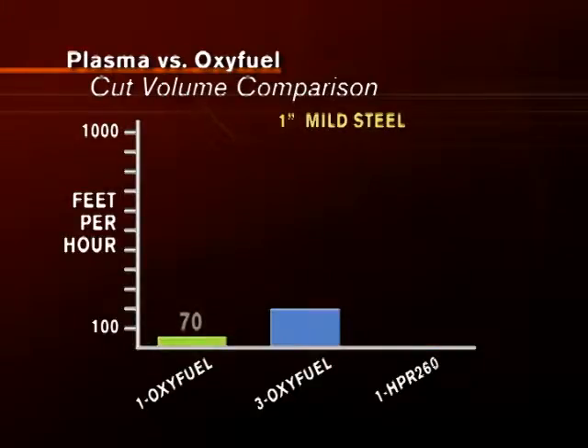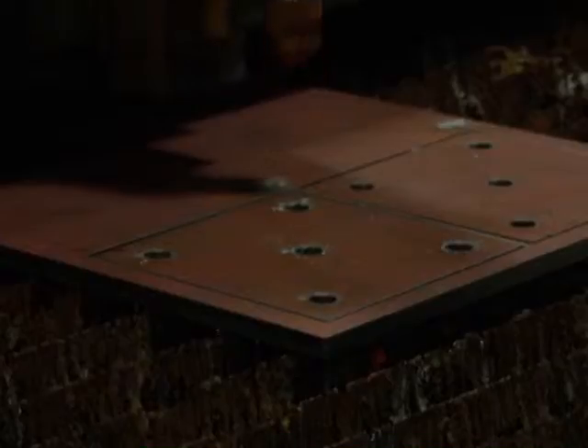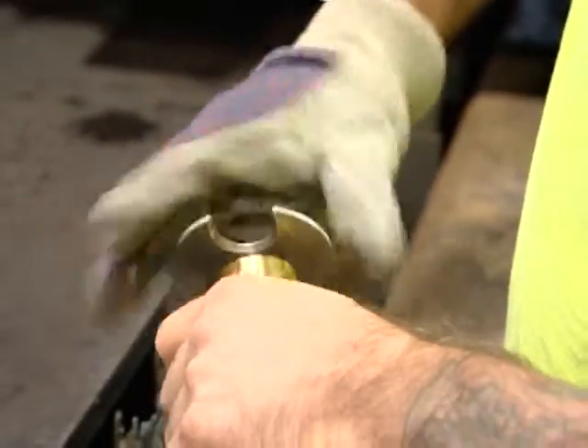With thicker metals, plasma outperforms Oxifuel in cut volume as well. It's going to save you a lot of money with plasma compared to Oxifuel because it cuts so much quicker. With Oxifuel, within an hour I could cut around 20 pieces. With plasma, I could cut 200 pieces — it's a lot faster, a lot cleaner, and there's less maintenance on it. And Hypertherm's simple user interface, rapid setup, and quick disconnect torches also help maximize productivity.